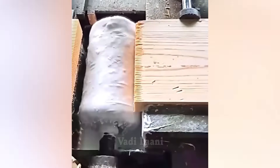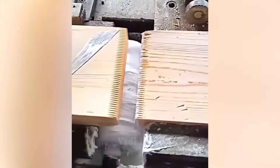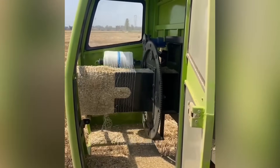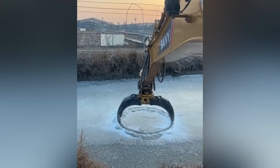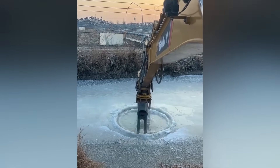First, the teeth of two boards are coated with glue and then they are joined together. An excavator makes a hole in the ice of a river. This will help the fish not to suffocate under the ice.